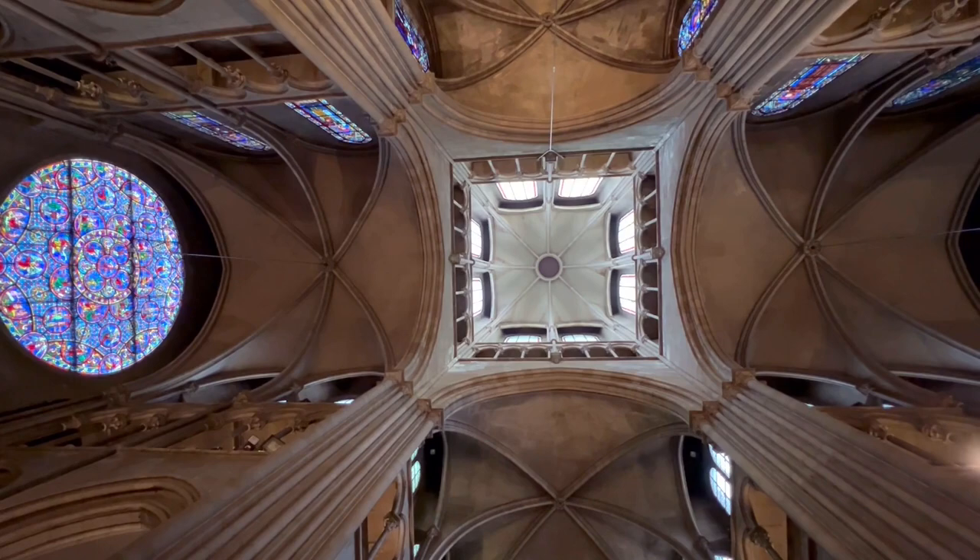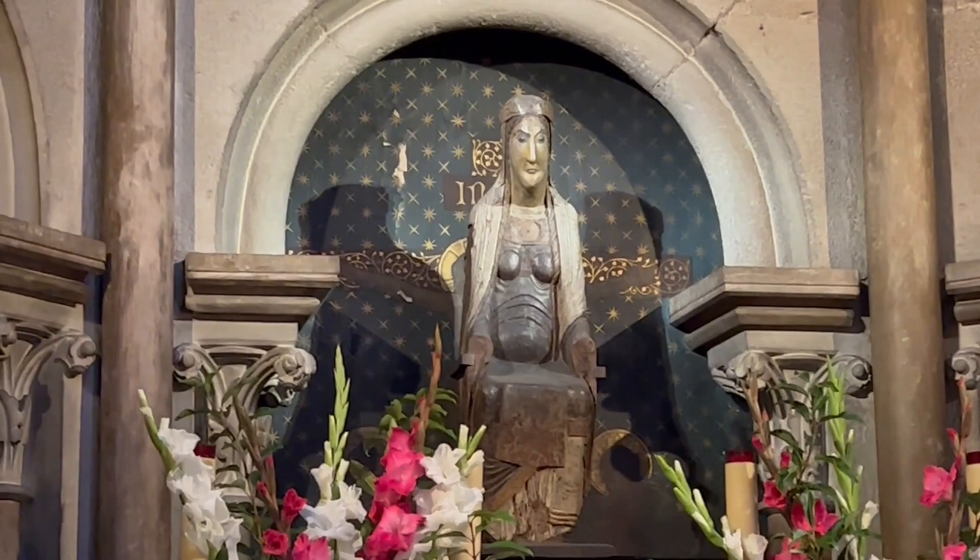And the inside of the church is nice too, with a 12th century statue of Our Lady of Good Hope and several miracles that have been attributed to the statue over the years. Our Lady also has beautiful stained glass windows, like most Gothic churches in France.